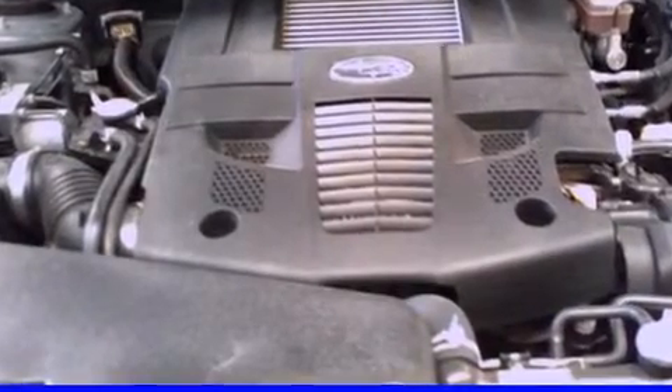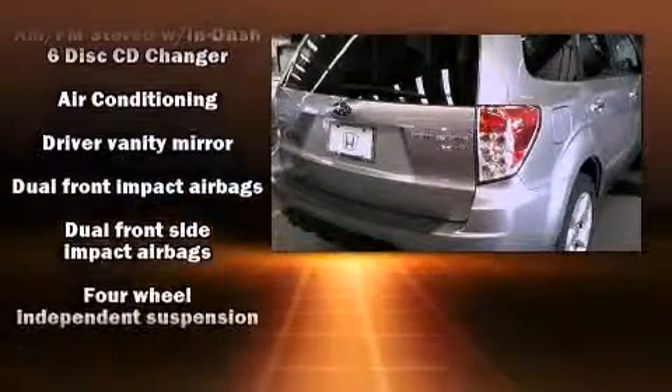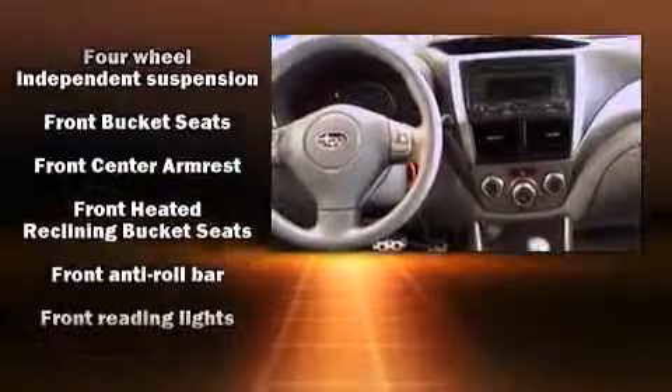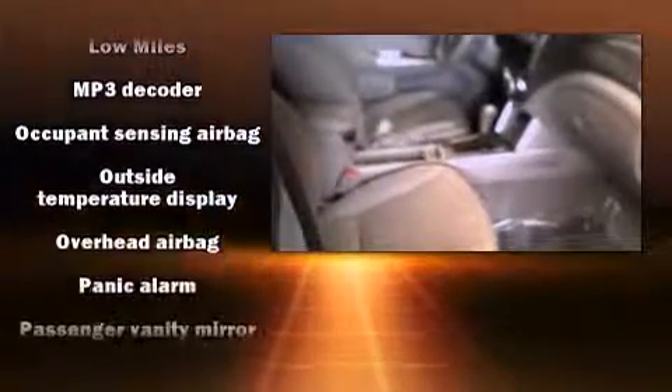The engine breathes better thanks to a turbocharger, improving both performance and economy. All of the premium features expected of a Subaru are offered, including an outside temperature display, front fog lights, rear wipers, and leather upholstery.